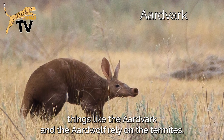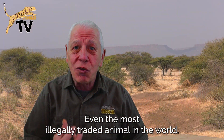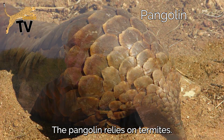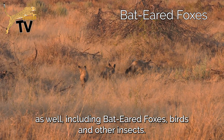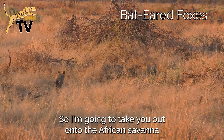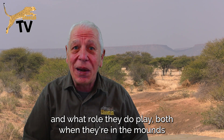Things like the aardvark rely on termites. Even the most illegally traded animal in the world, the pangolin, relies on termites. There are lots of other species as well, including bat-eared foxes, birds, and other insects. I'm going to take you out onto the African savannah to investigate how termites live, how they build their mounds, and what role they play.